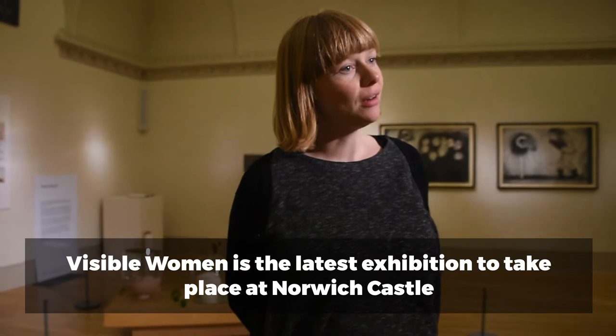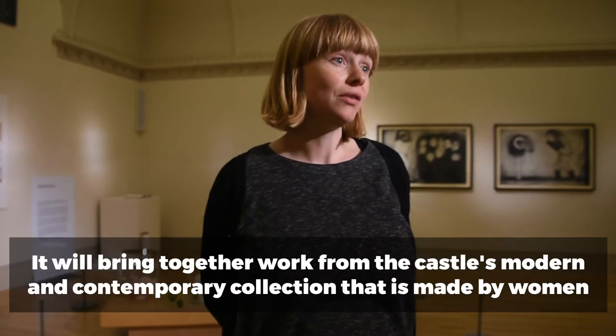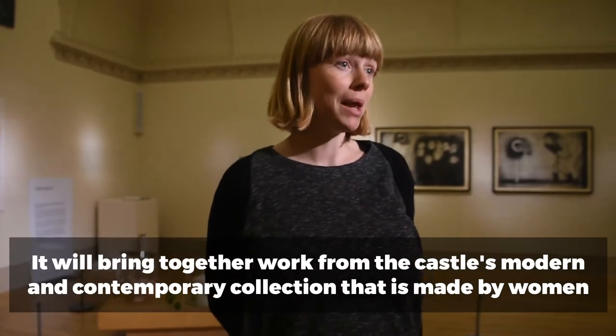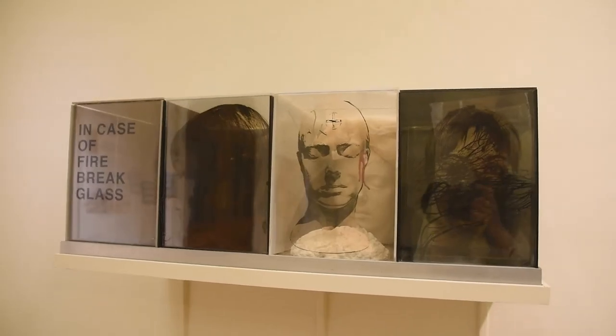Visible Women is an exhibition of work from the modern and contemporary collection at Norwich Castle, made by women. There's a real diversity of work on display, from painting, sculpture, engraving, film, and more mixed-media installation pieces.